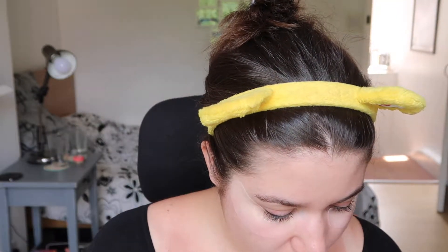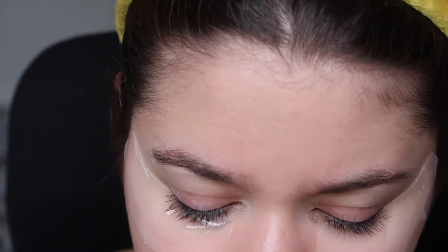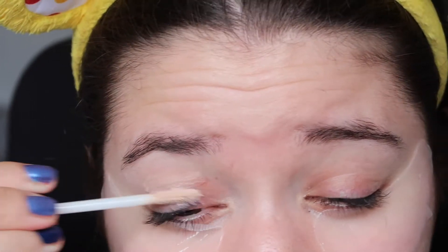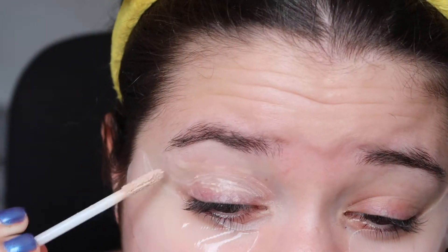Alright guys, as I'm sure I already mentioned in the intro, we're gonna get ready for an event today. I'm going to a Charlotte Tilbury event and I have about an hour to get ready, so we have to be rather speedy. Under my eyes I just have the Elemis Pro-Collagen Hydra Gel Eye Mask, and then we're gonna use the Urban Decay Eyeshadow Primer Potion — this is the original one.